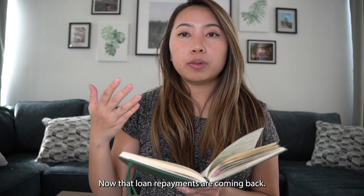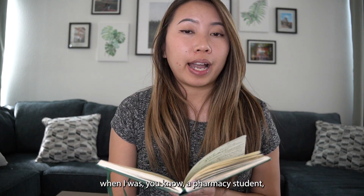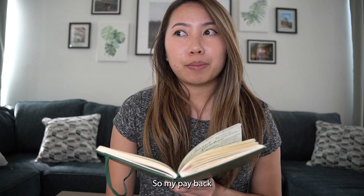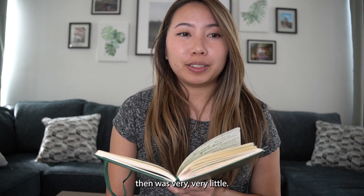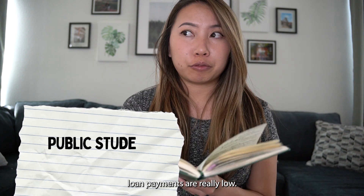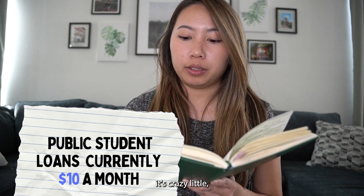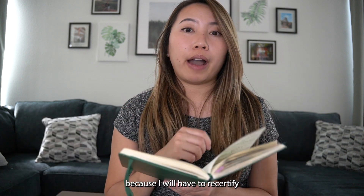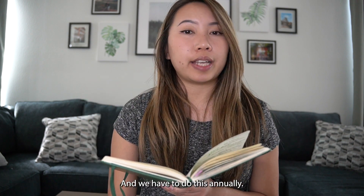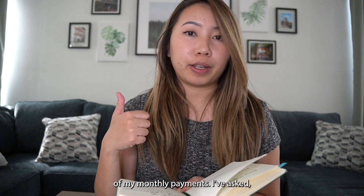Now that loan repayments are coming back, they were still using my previous income from when I was a pharmacy student and pharmacy intern. So my payback then was very, very little — that's why my current loan payments are really low. It's only $10 a month. I know, it's crazy little, but take it with a grain of salt, because I will have to recertify my salary next year, and we have to do this annually. So it's expected to go way up in terms of my monthly payments.